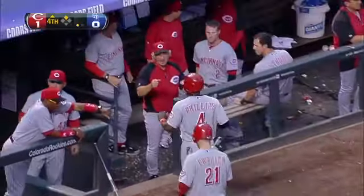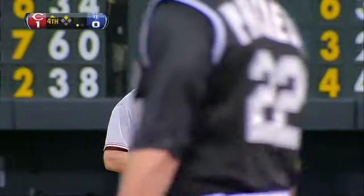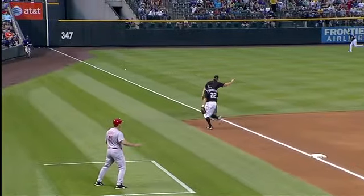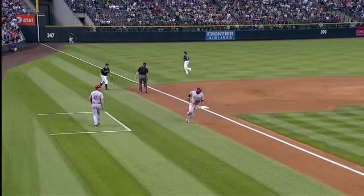You speed up a guy's bat when you throw him a breaking ball after you've thrown him a steady diet of fastballs, and Ryan Ludwick makes a nice adjustment right here. He's kind of fooled on that pitch but the ball is down. He's able to hook it over the head of the third baseman and for extra bases.